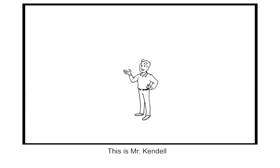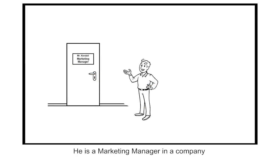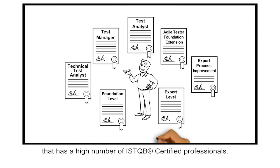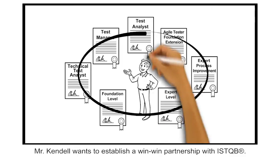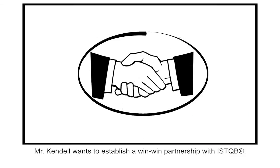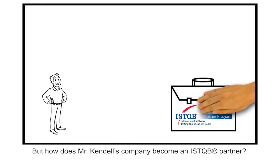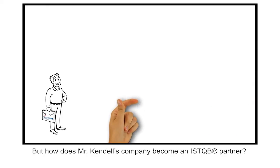This is Mr. Kendall. He is a marketing manager in a company that has a high number of ISTQB certified professionals. Mr. Kendall wants to establish a win-win partnership with ISTQB. But how does Mr. Kendall's company become an ISTQB partner?